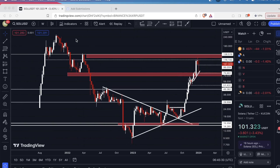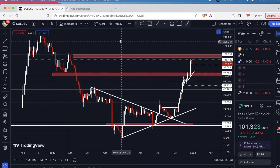Hey, what's going on guys. I'm going to take a quick look here at Solana, ticker for this is SOL, and I'm currently on the weekly time frame.